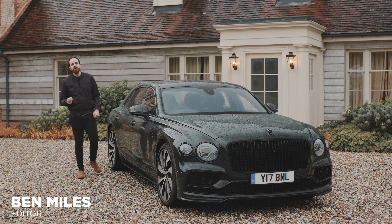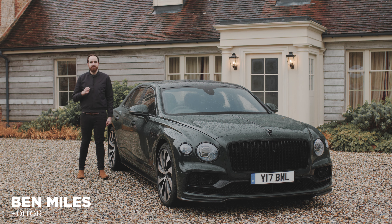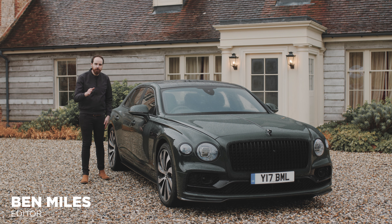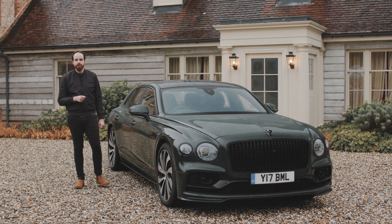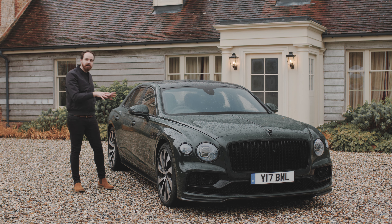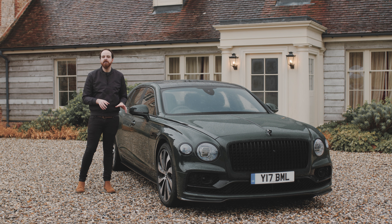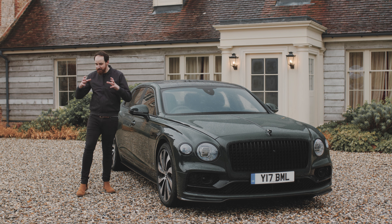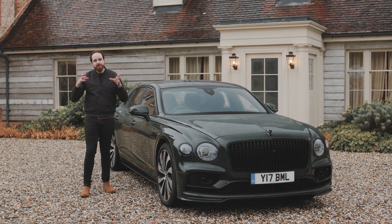It takes over a hundred hours to build a Bentley Flying Spur. In that time, the car goes through 84 different processes in crew. 141 different people work to hand make it. Three kilometres of thread go into the interior, stitching 64 different pieces of leather together. The side features the single largest piece of metal fitted to a road car.